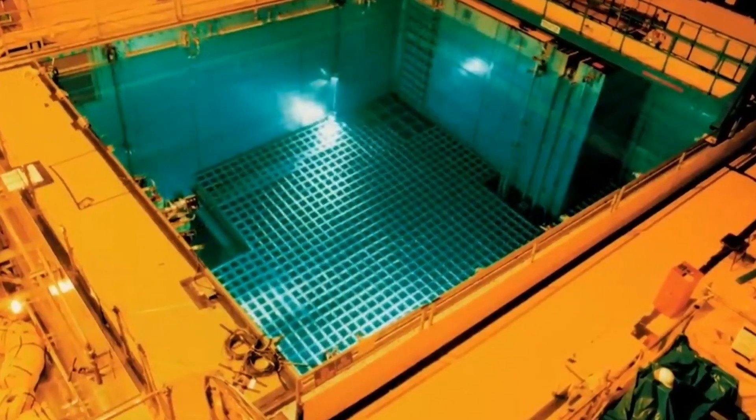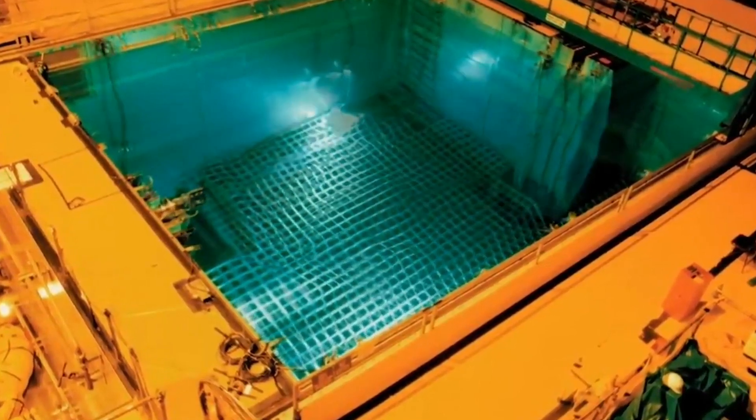So, if you ever find yourself near a spent fuel pool, stay clear and leave the handling to the professionals.